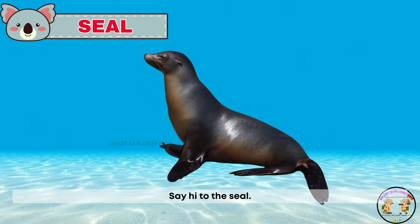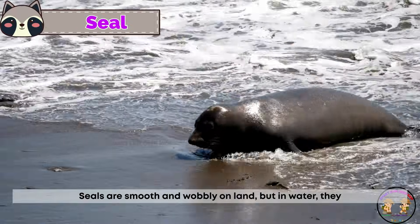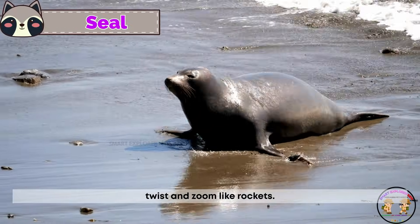Say hi to the seal! Seals are smooth and wobbly on land, but in water they twist and zoom like rockets.